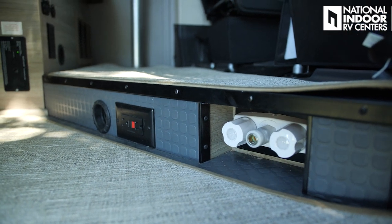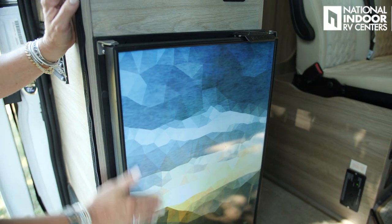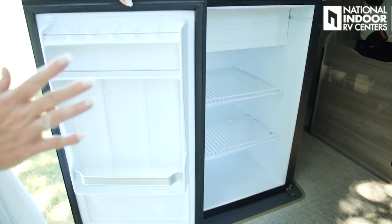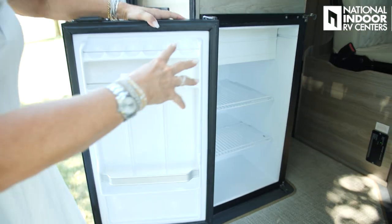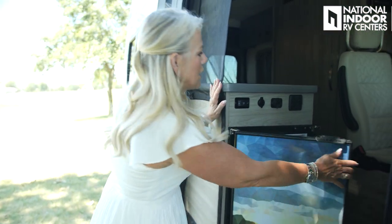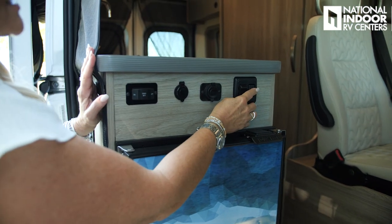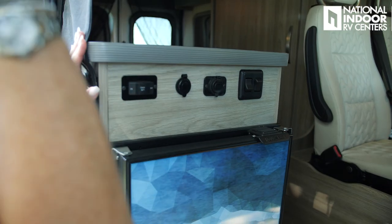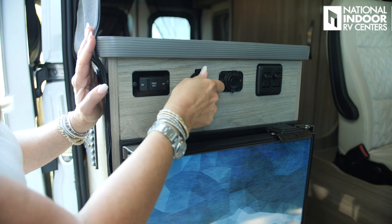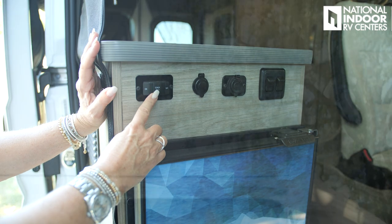We've got two 110 outlets and the furnace for your Truma. Love the cool graphics on the refrigerator. What's really nice is that you can open it easily to access the things inside your refrigerator from inside or outside the coach. We've got our light switches here so we can just pop in and turn on the lights inside, the patio light, two USB charging ports, 12 volt, and our battery disconnect right here.